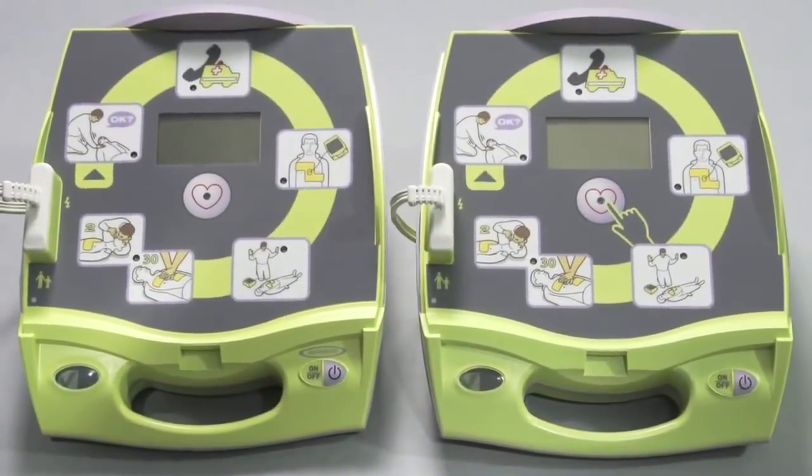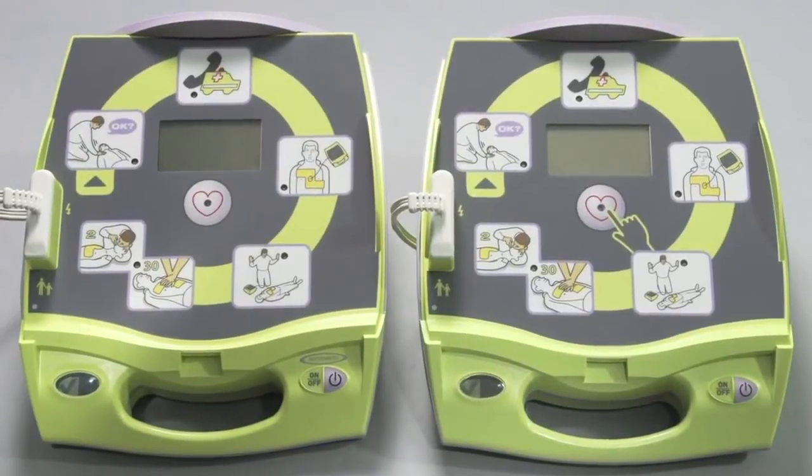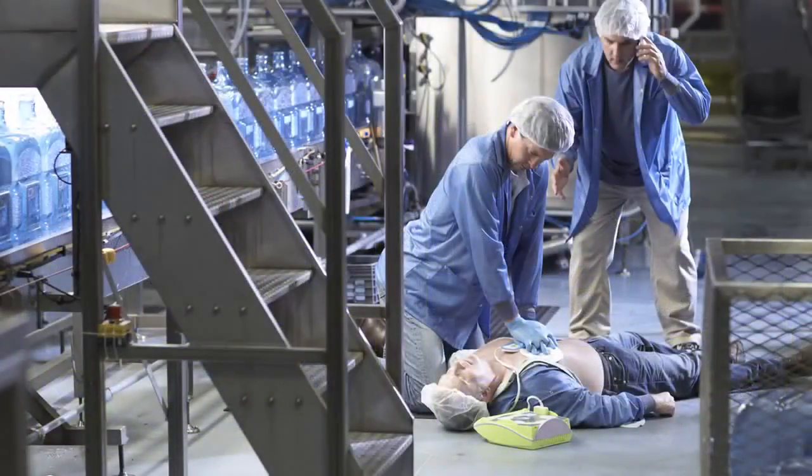Now that you've seen the fully automatic AED+ in action, you may wonder which model — the semi-automatic or the fully automatic — is the best. That is completely a matter of preference.